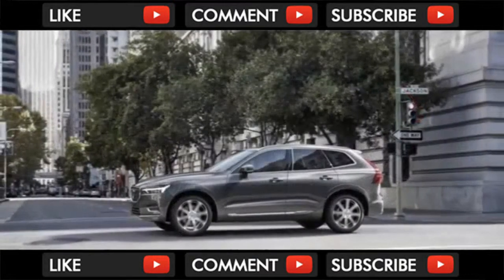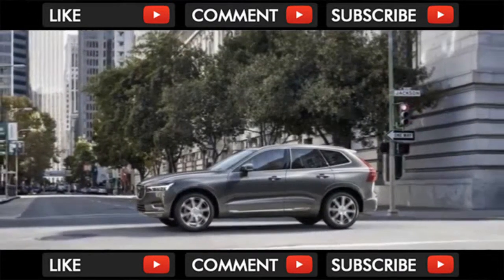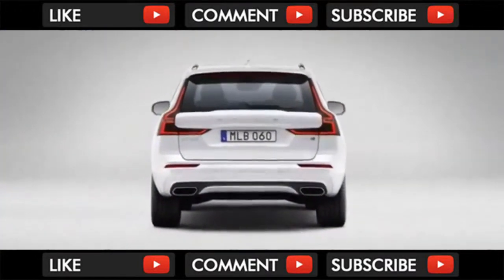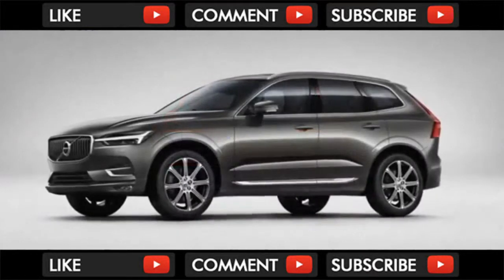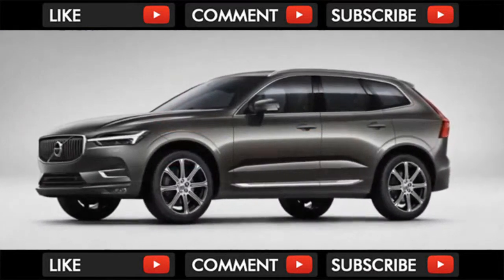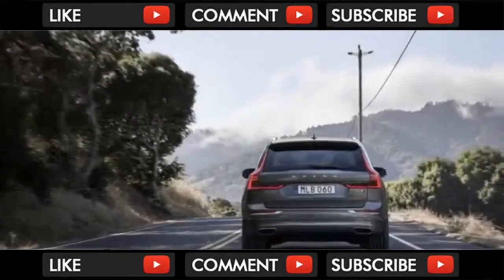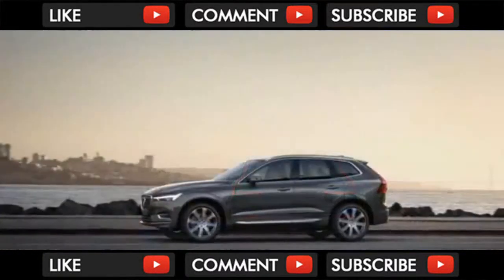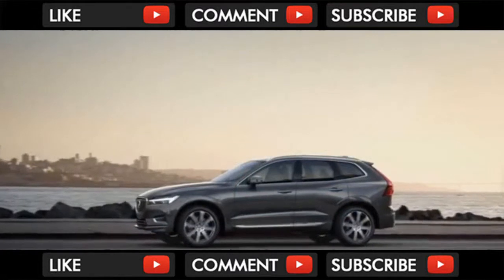Following the successful reboot of its 90 series crossovers, sedans, and wagons, Volvo's 60 series borrows the platform, engines, and features but in a downsized package. This makes sense considering the Scalable Product Architecture (SPA) was originally designed with the 60 series in mind, but despite sharing just about everything between the two models...